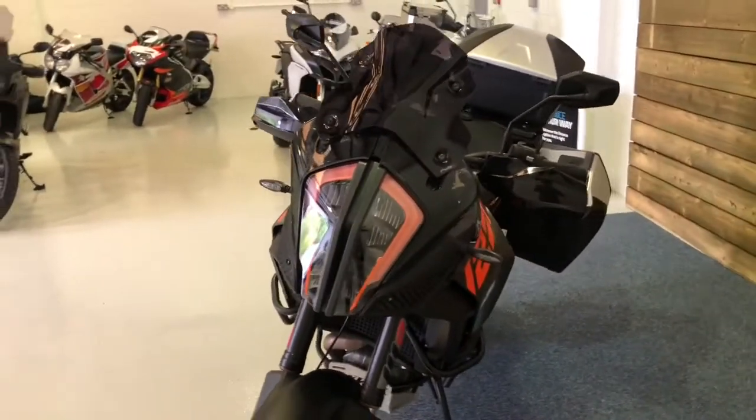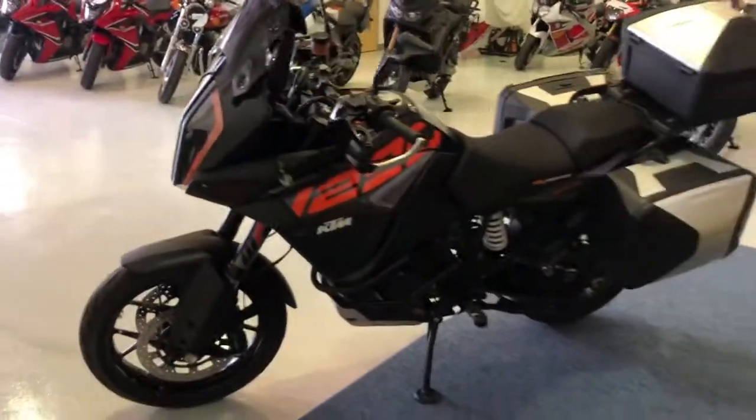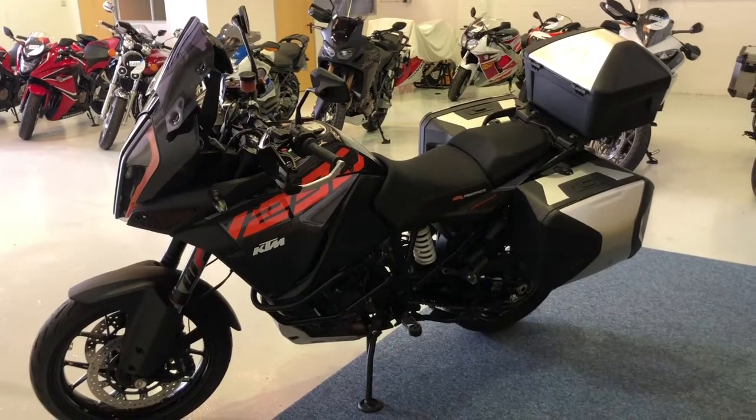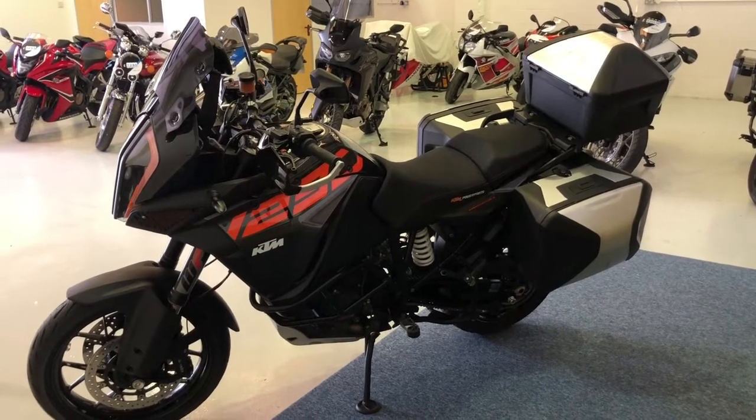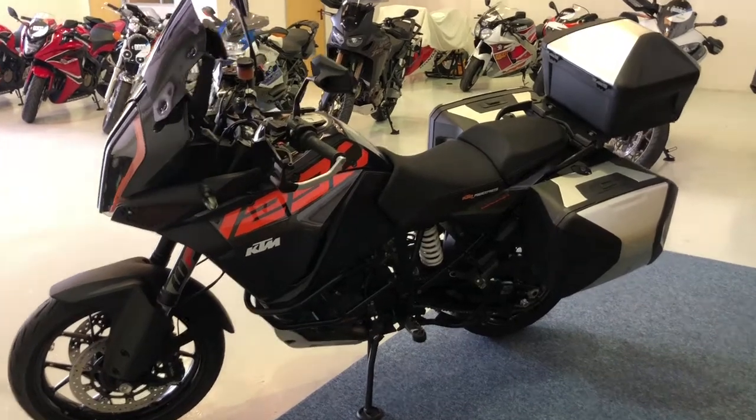A really striking looking bike, particularly from the front. I think these things are absolutely awesome. They ride fantastically — loads of power, handling is fantastic — and of course you get the electronic suspension on this model as well. It's a real benefit when you're riding.